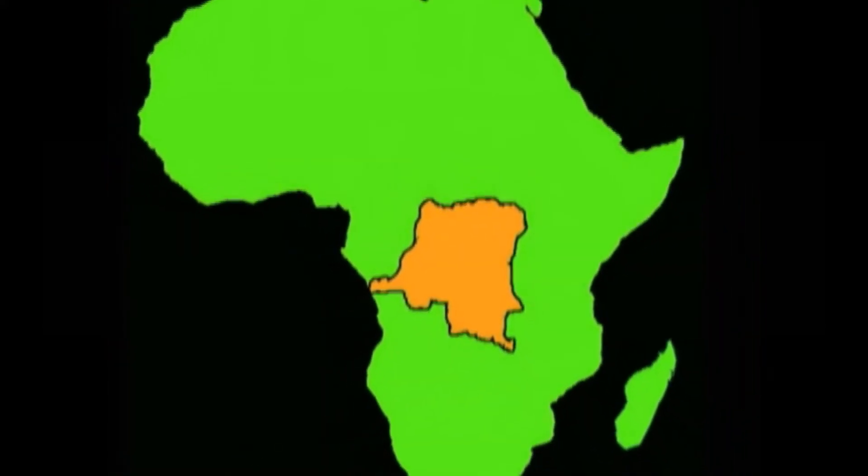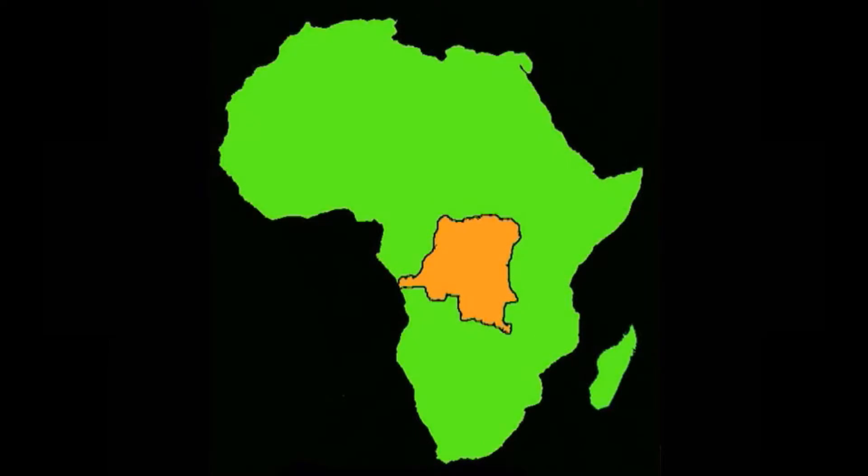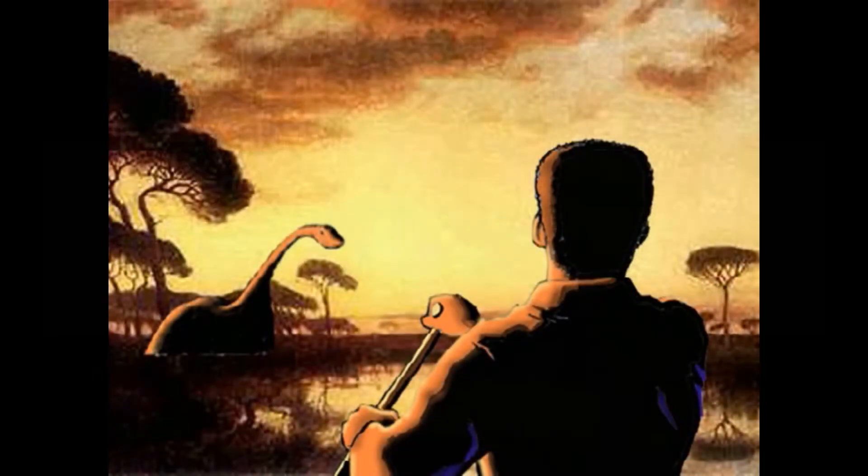In Africa, there's a huge swamp in what used to be called the Belgian Congo. The natives have been reporting for years about a creature that lives in that swamp, and the description sounds just like that of a dinosaur. They call it Mokele Mbembe. One scientist — a biologist from Chicago — believed it so much that he actually went into the swamp. He came out and said, 'We've seen it, and it is a dinosaur-type creature.' Another biologist also went in and reported seeing it several times, also describing a dinosaur-type creature.